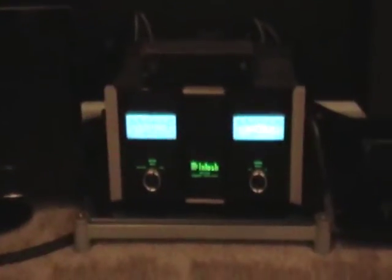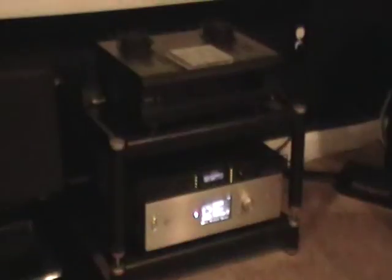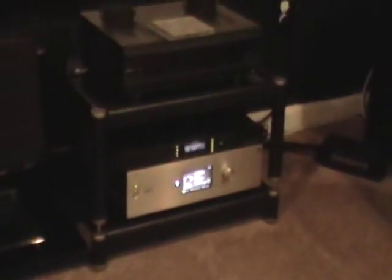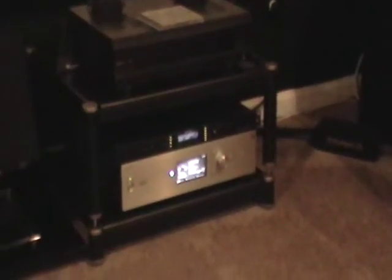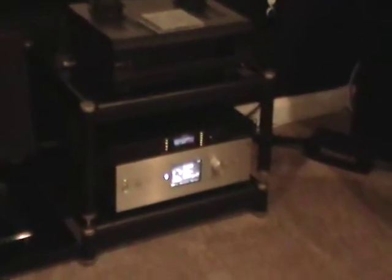I bought this McIntosh amp used some years back — again, I saved a couple grand off MSRP buying it used. It's an Aerial Acoustic center channel speaker. They don't have a matching one to the 7Ts, but I guess it's in the works. Aerial is a very small company — they don't have a huge R&D department like some of the big boys, so it takes them a while to come out with a new model, but when they do, it's right. That's my Oppo BDP-105 up on top and my Sony HAP-Z1-ES networked audio player down below. It takes anything and up-converts it to DSD. I think it's a very good sounding piece of gear.